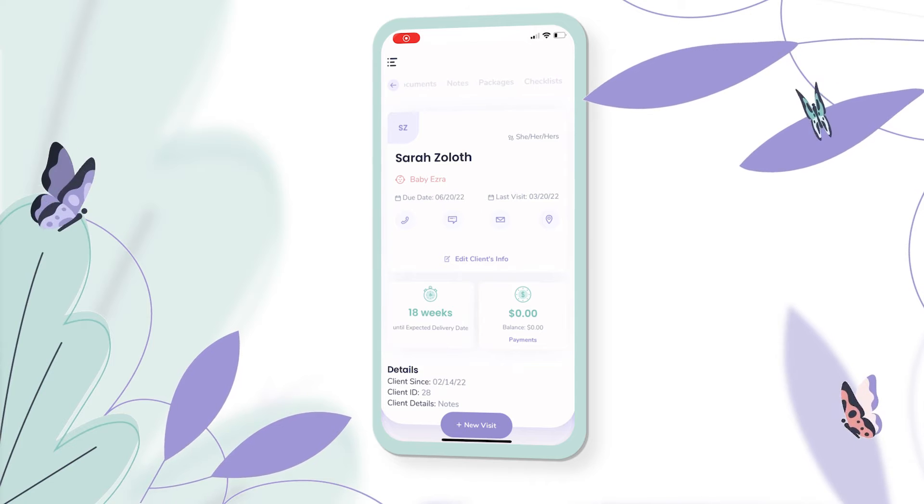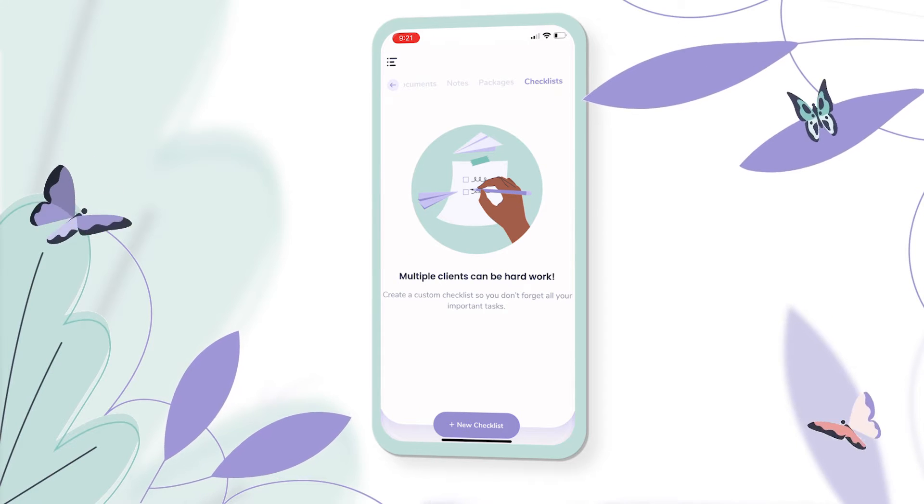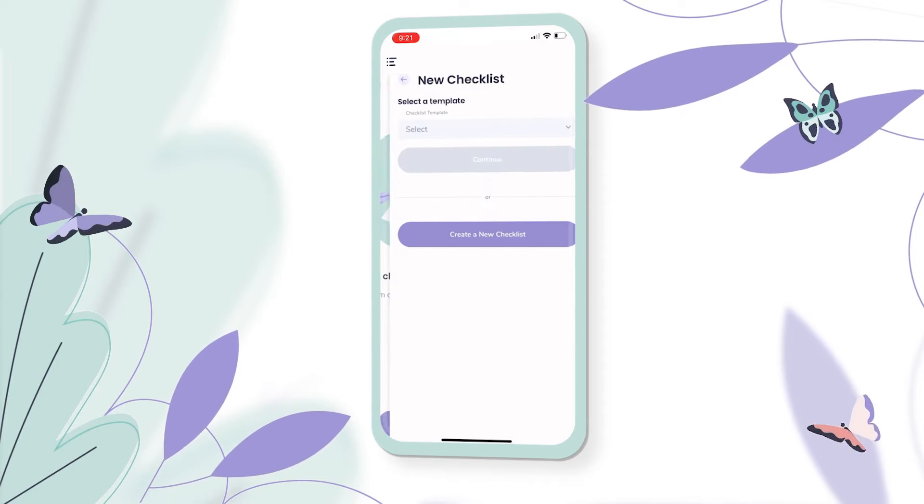Clients also have a feature called checklists, where I can add lists to keep track of open tasks for those clients.